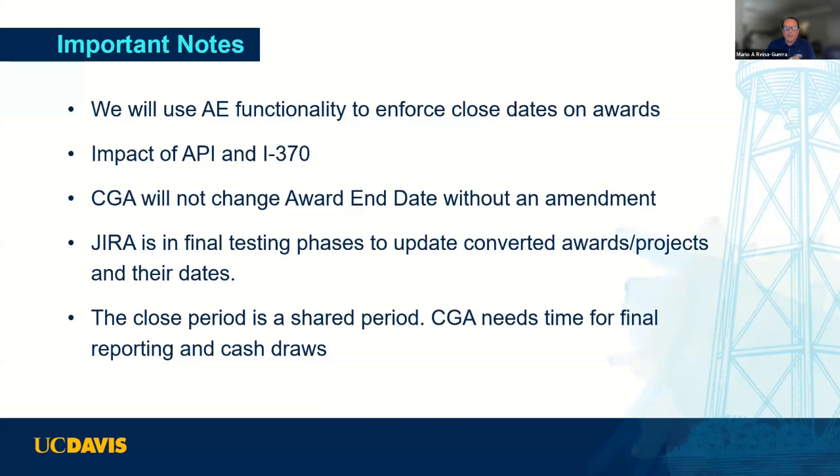A question came in about a project showing a close date at the end of a funding period — three years of funding — but when checking with the funder, that was not the actual close of funding; it just funded UC Davis to September 30th. Should the close date be changed to the end of the project? If you have a scenario like that, please open a ticket so we can evaluate it. That's part of that population of cases that may not fit into the standard 95% scenario, and we understand dates won't apply the same way to everybody.